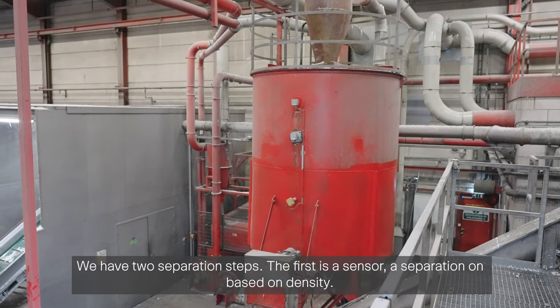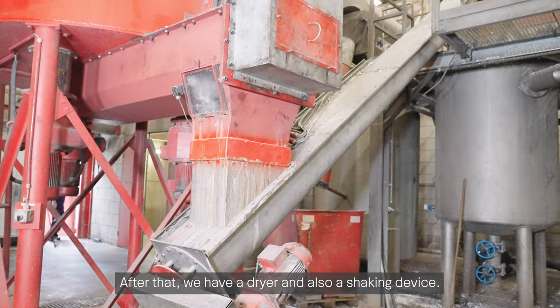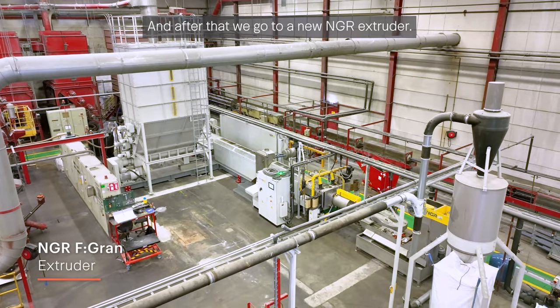We have two separation steps. The first is a sensor-based separation based on density. After that we have a dryer and also a shaking device. We have mixing silos to achieve a homogeneous mix, and after that we go to a new NGR extruder.